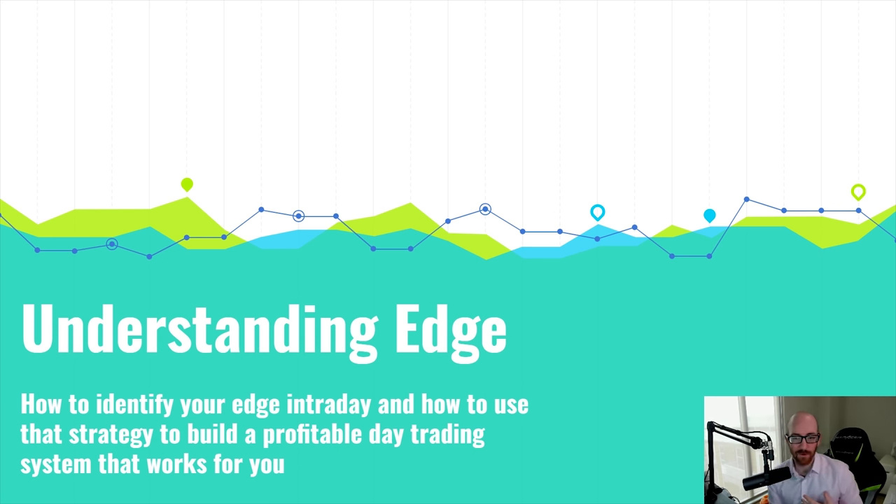What I mean by edge is: what is your advantage in trading the way that you're trading? Do you have a leg up on the competition? Do you have something that is repeatable — that you can come in and do every single day and express that edge over time? Because anybody can come in on any given day and make money, but it's the people who can consistently do that, manage their risk well, and be in control of their emotions that are going to be able to actually build a career as a stock trader.